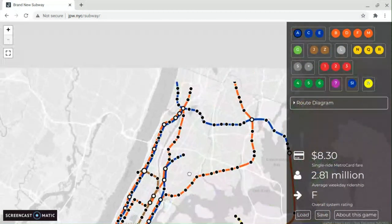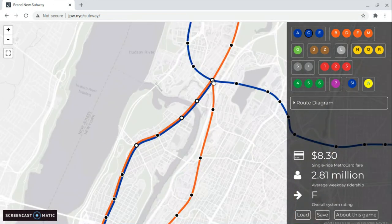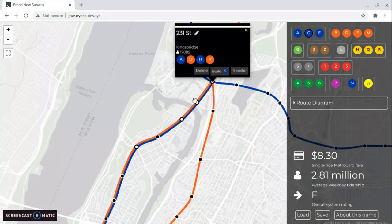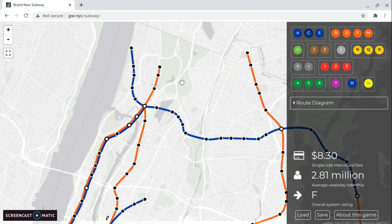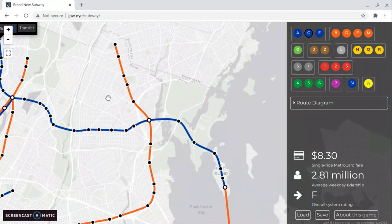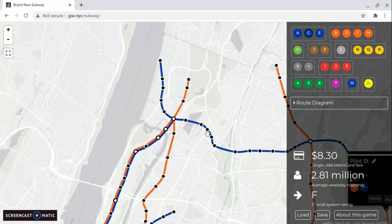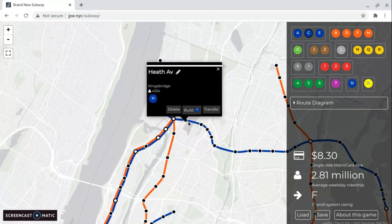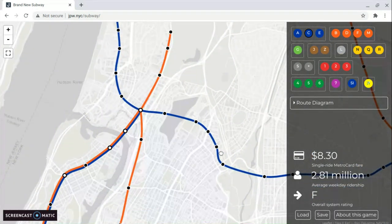Just a little update on the outside world map. First, I'm going to show you a list of the different lines. Starting with the H — the H runs between North Riverdale and City Island through the middle and northern Bronx, and it goes to Lehman College.